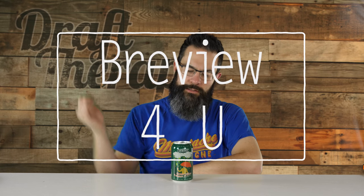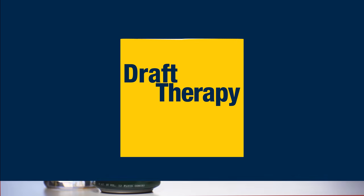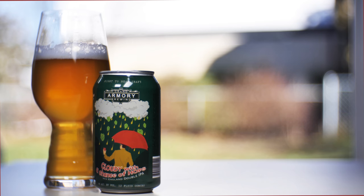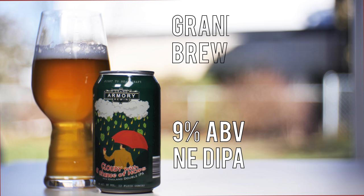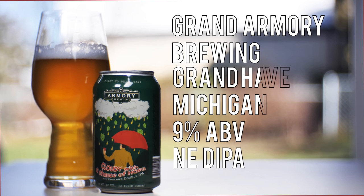Hey friends, Sean from Draft Therapy here, and on today's review for you, it's Cloudy with a Chance of Hops. Cloudy with a Chance of Hops is a 9% New England-style double IPA from Grand Armory Brewing in Grand Haven, Michigan.